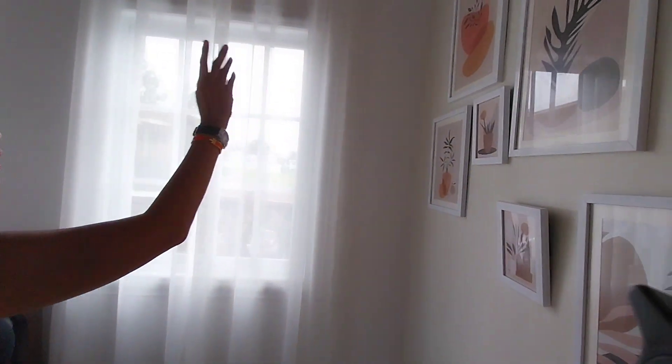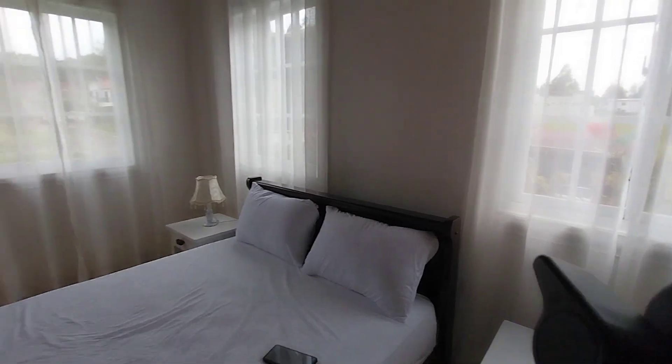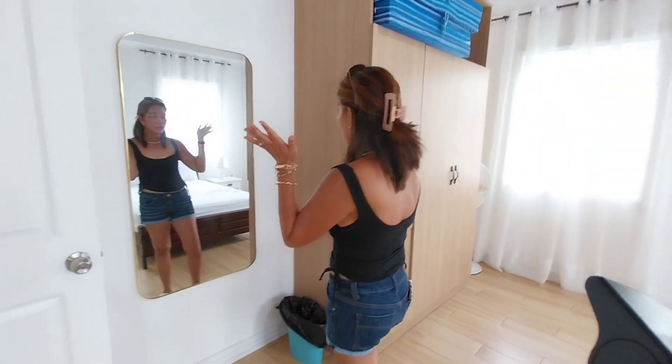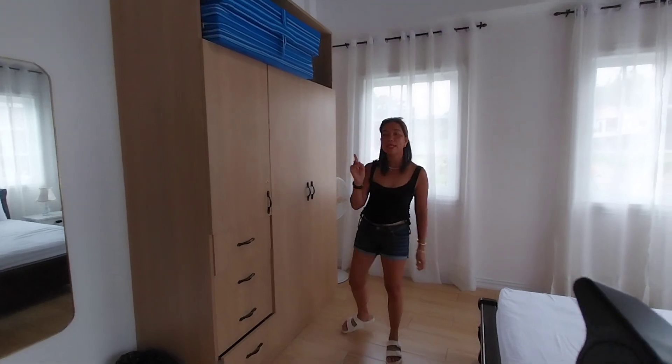They have paintings — a painting here. So beautiful. This is the master's bathroom. And there is also a large life-size mirror, which is important when you're putting on makeup. They have a walk-in closet as well.